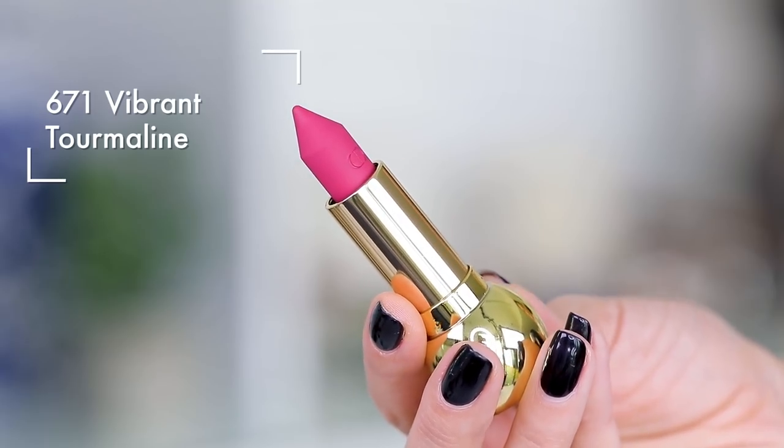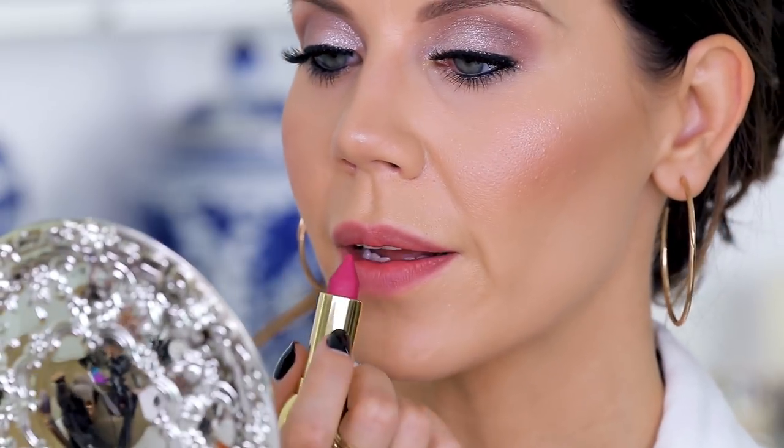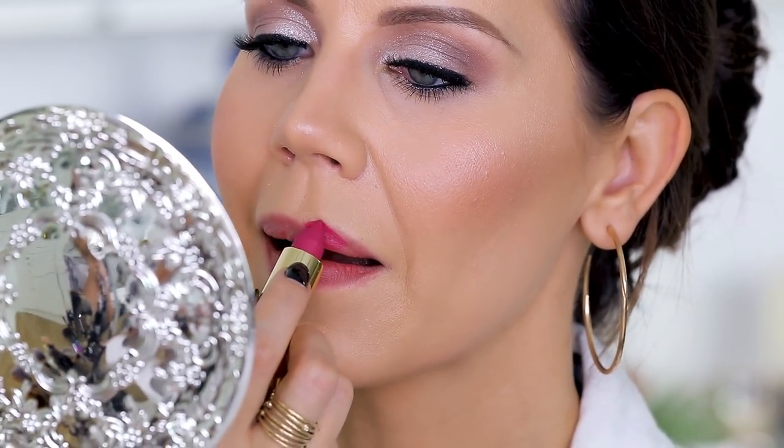The next shade we're going to try is Vibrant Tourmaline 671. This is really pretty — I actually think this is going to look really nice. Dang it, this is beautiful, you guys. That went on so nicely, just really smooth. This is the craziest thing; I am so into this. This does not taste much better than the other one I used to use.